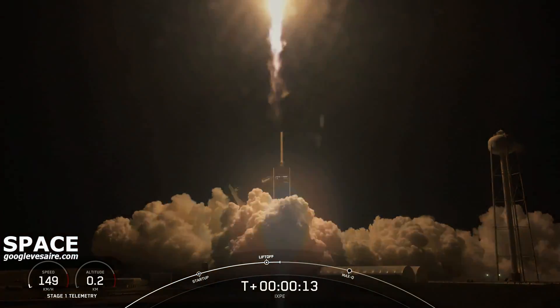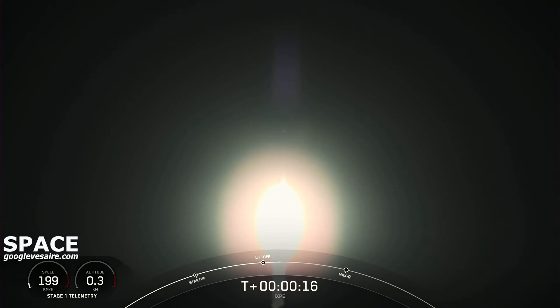Vehicle is pitching downrange. Nominal first stage chamber pressures.